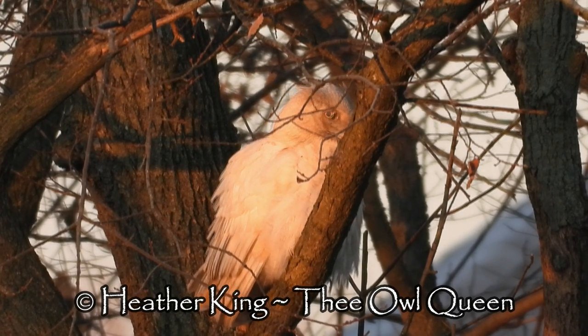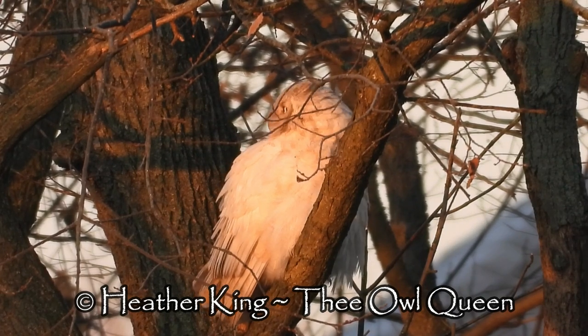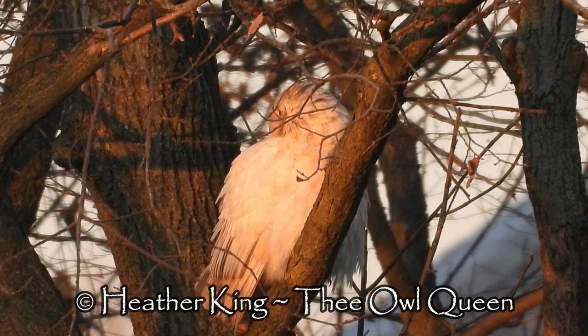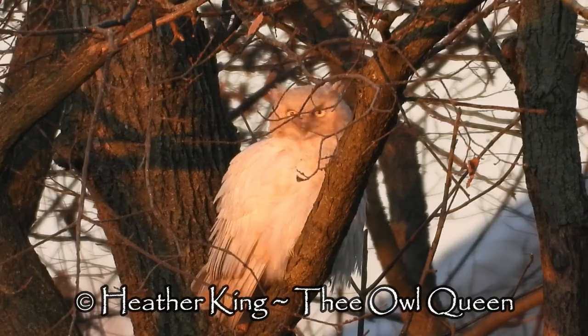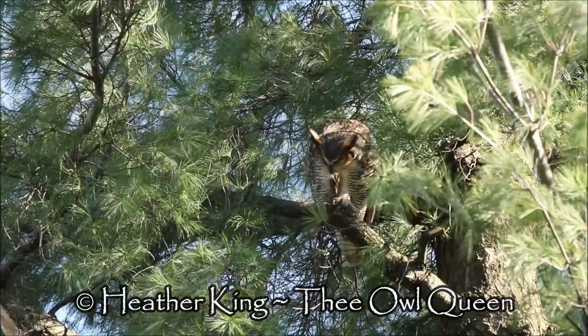With all other owls — like saw-whet owls, barred owls, snowy owls — they all look cute. But it's the great horned owl which is more noble, and you can just tell you don't want to mess with them whatsoever.